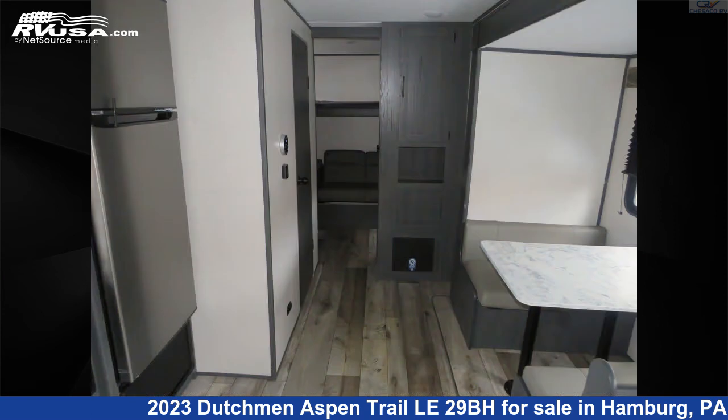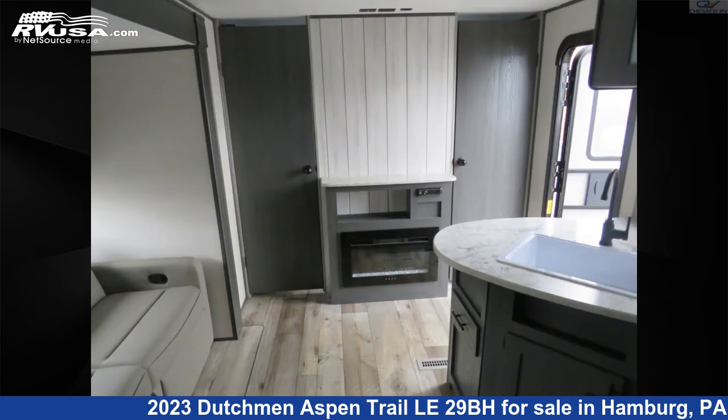The unloaded weight of this 2023 Dutchman Aspen Trail Le 29BH is 6,425 pounds. For more information and pricing on this unit, contact Chesico RV.